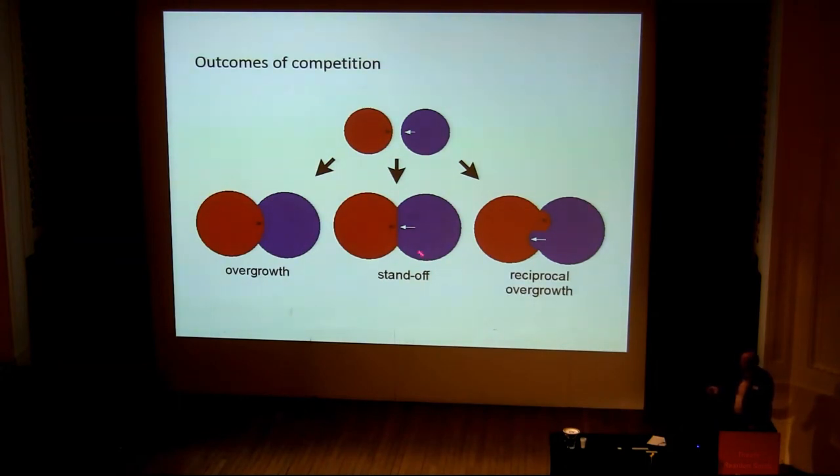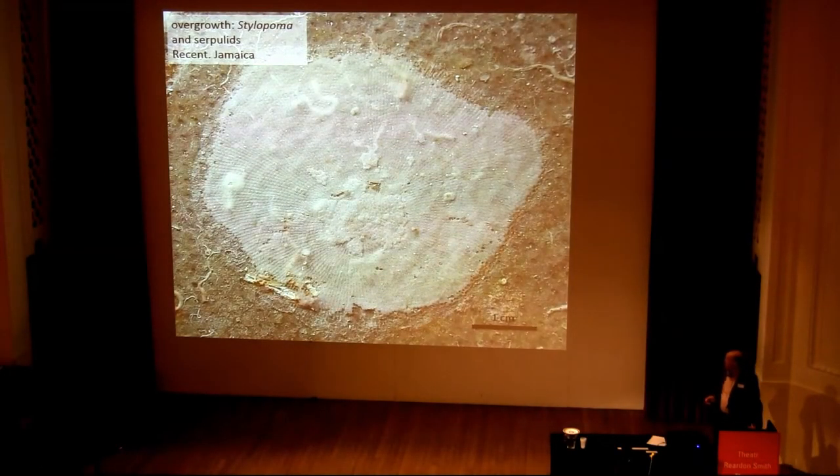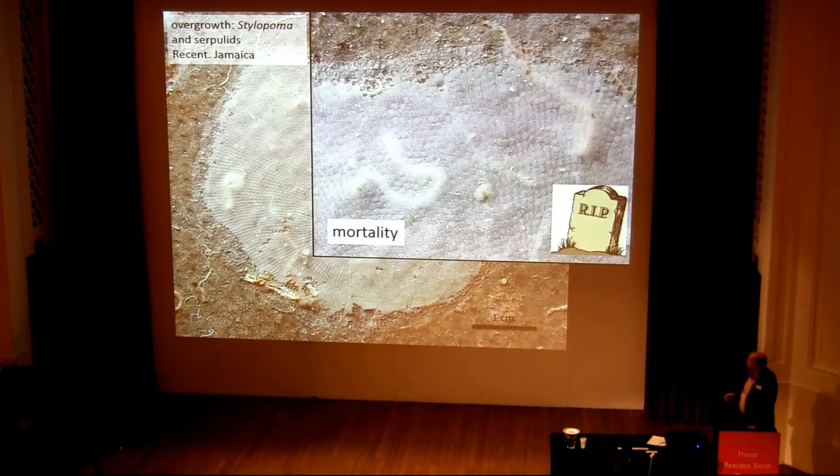In reciprocal overgrowth, along part of the contact the blue overgrows the red, and along the other part the red overgrows the blue. The importance of overgrowth, of course, is that it can cause mortality.